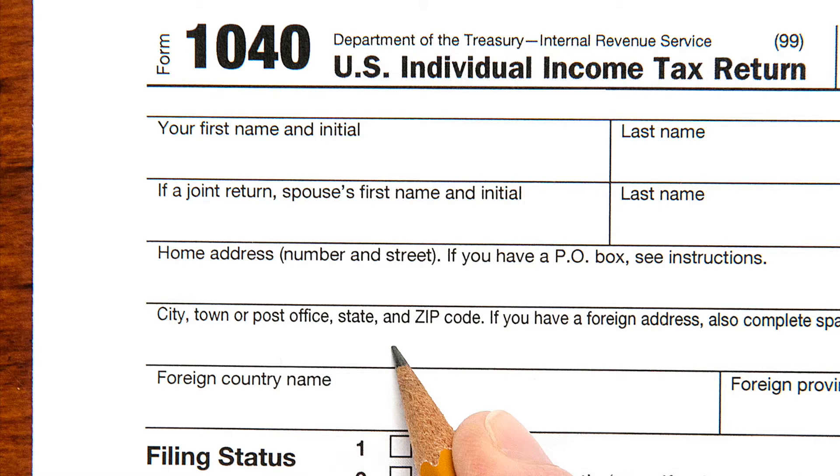Form 1040A accommodates dependent exemptions, pension income, education credits and premium tax credit reconciliation.